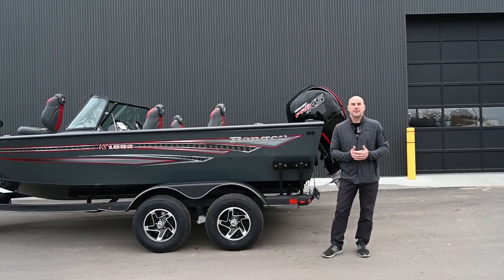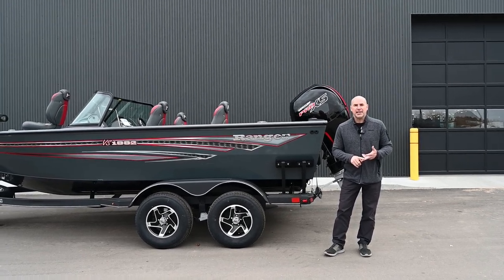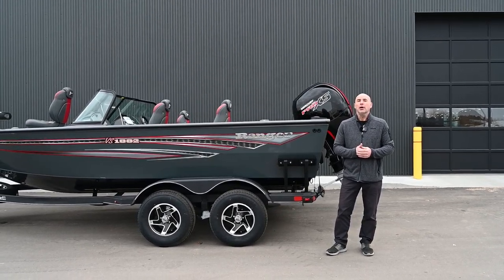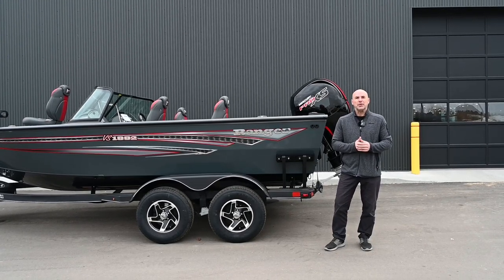This puppy is loaded with a front trolling motor, sonar, 150 Pro XS Mercury 4-stroke outboard, plenty of live well storage and seating for four or five people in the boat.